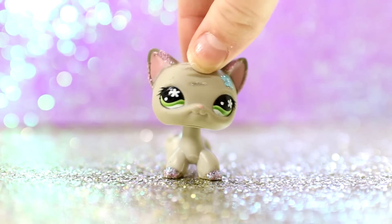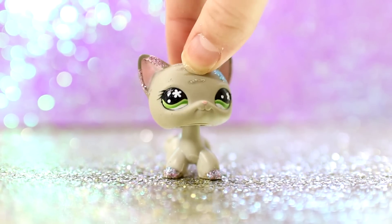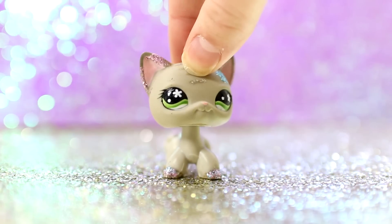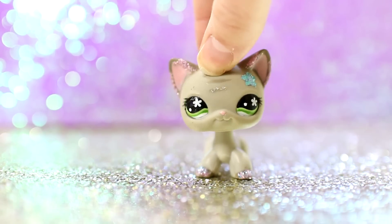Hello everybody! It is LPS Sparkle Girl and today I'm going to be filming my first tag, and this is going to be the LPS Colors of the Rainbow tag. So just in case you've never heard of it before,